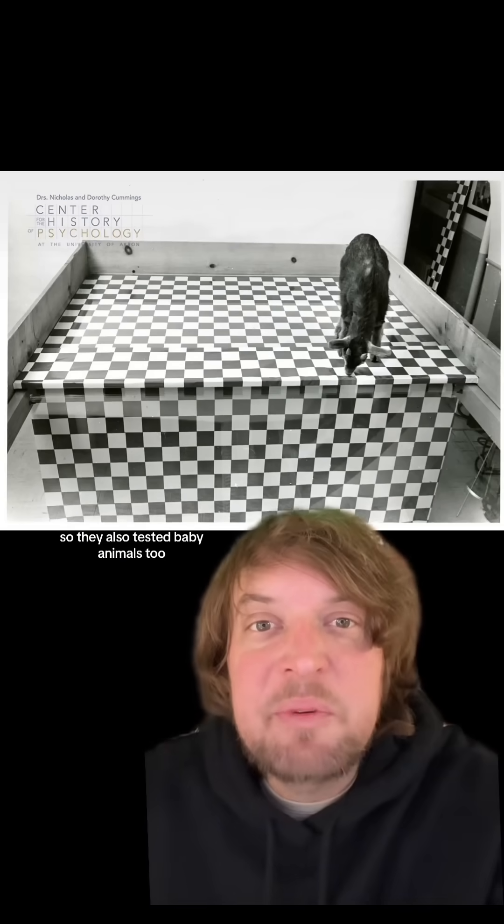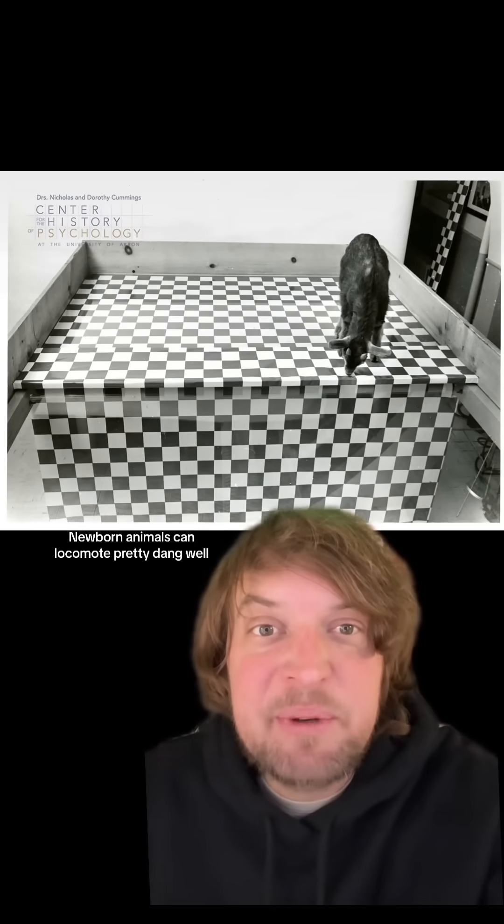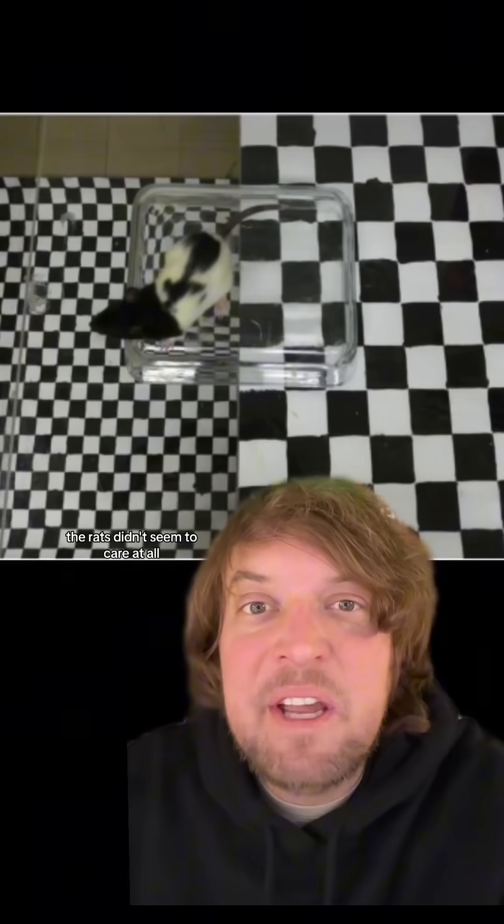Though they also tested baby animals too, because unlike newborn people, newborn animals can locomote pretty well. None of the baby chicks they tested, under 24 hours old, stepped off onto the deep end. Likewise, little goats and lambs never stepped off onto the deep side. But the rats didn't seem to care at all and would step off onto the deep side without really any hesitation.